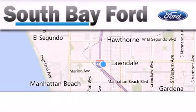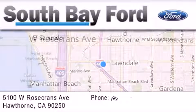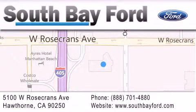South Bay Ford is your Hawthorne-area Ford dealership, specializing in new and pre-owned vehicles, service and parts. Stop by our showroom at 5100 West Rosecrans Avenue in Hawthorne or visit us online at southbayford.com.